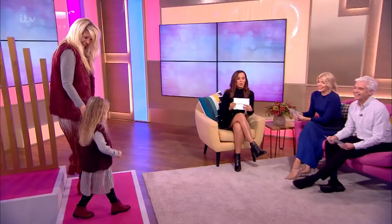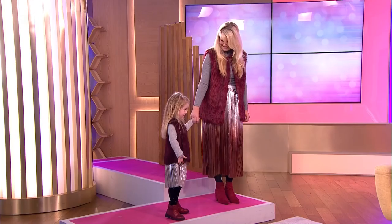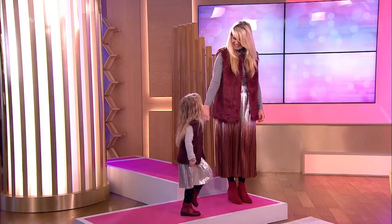Oh, you look amazing, absolutely fantastic. And your hair — princess hair? We've done the Elsa hair. First of all, I'll start off with Heather. Gilet from Bershka, £19.99. Jumper from River Island, £18. And the skirt is £49.50 from M&S.